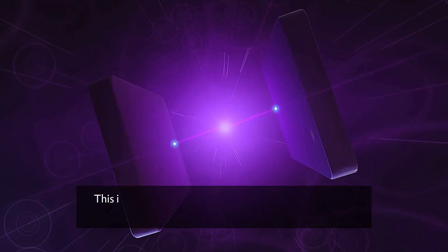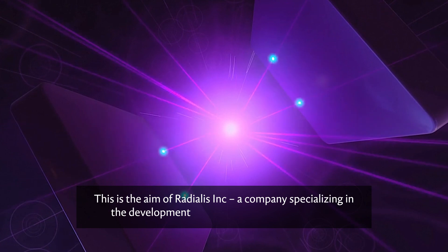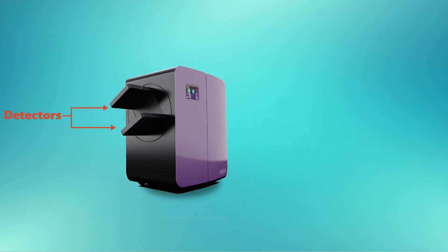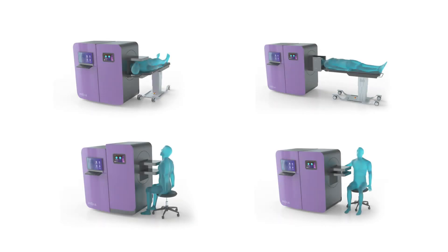This is the aim of Radialis Inc., a company specializing in the development of cutting-edge PET detectors. By developing detectors with improved diagnostic accuracy and sensitivity, a much lower radiotracer dosage — 10 times less than usual — is required to achieve high-quality images, greatly reducing patient exposure to radiation.